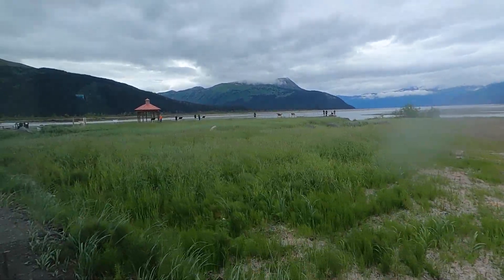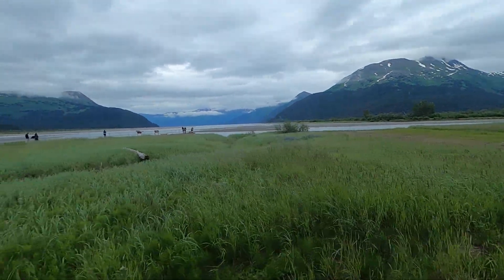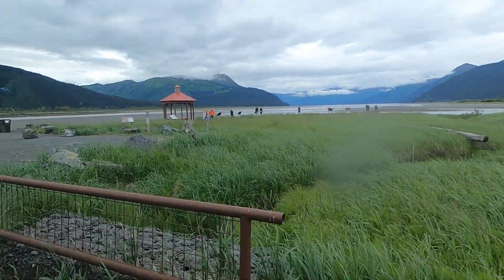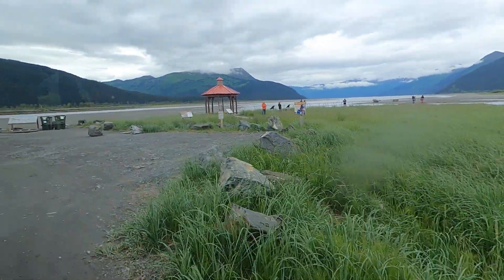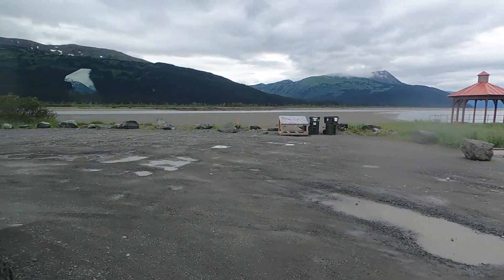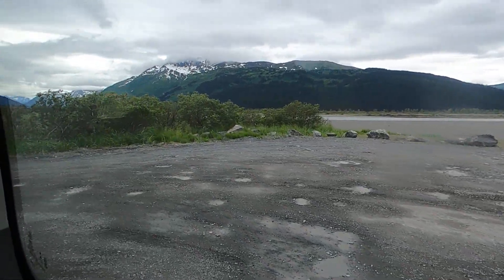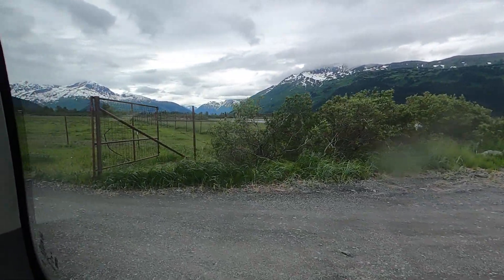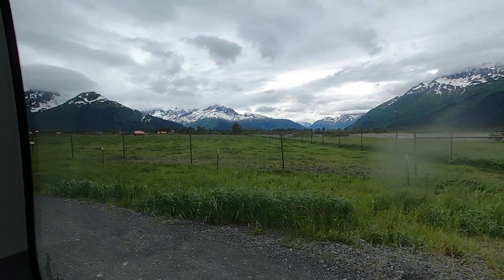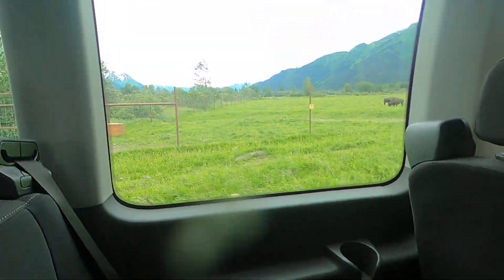Right here where they broke ground is where that beluga whale educational center is going to be. You guys are in luck today because the wood bison are up close to the fence — normally they're far away. The dominant bull is in there; he has a big huge hump on his back and a black head with awesome hair — like emo hair, right in his face. He's feeding right now, but you'll see him when he puts his head up.